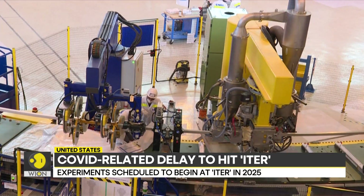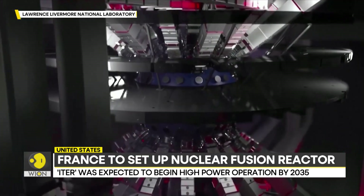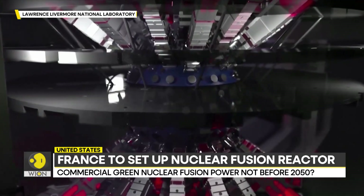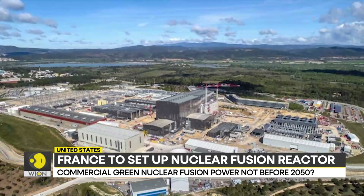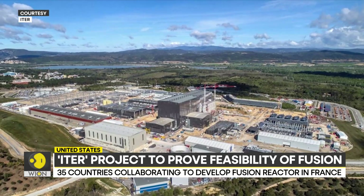In the latest American experiment, the output was only 0.5% of the energy needed to achieve the reaction in the first place. ITER aims to further firm up the concept of fusion and find a way to make it viable. But of course, that is still decades away.